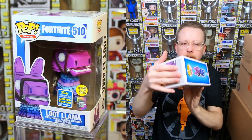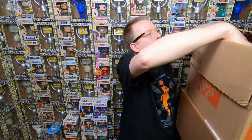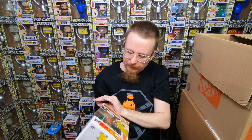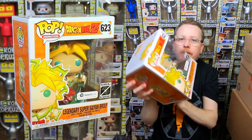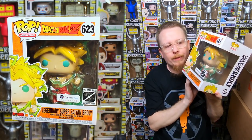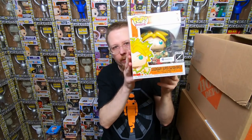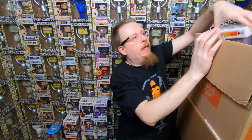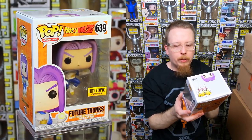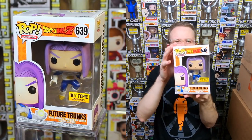We got a bigger set — oh, is this the chase? No, it's the common Broly. I believe I already have this one so it'll be for sale. This was the one everyone was after when it came out. And we have Future Trunks — I believe this came in the little Hot Topic box. It was a Dragon Ball Z box where you could get this version or the chase. I have this one, so it'll be for sale.